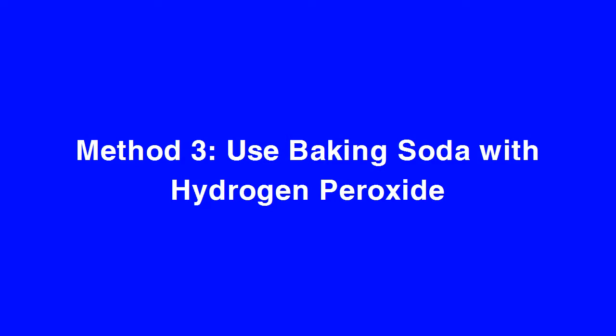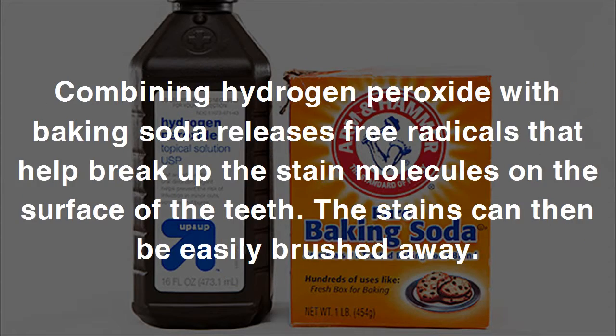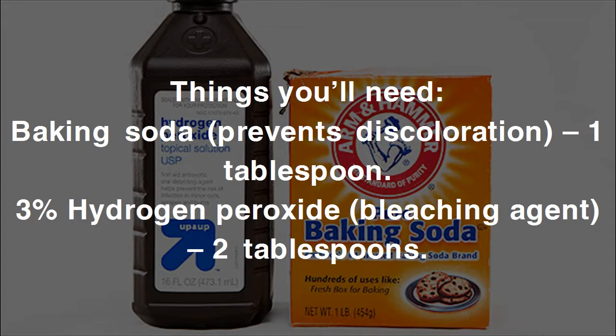Method three: use baking soda with hydrogen peroxide. Hydrogen peroxide is a bleaching agent that's safe to use for teeth whitening and is an active agent in most teeth whitening products. It also helps sanitize the mouth by killing harmful bacteria. Combining hydrogen peroxide with baking soda releases free radicals that help break up stain molecules on the surface of the teeth, which can then be easily brushed away. You'll need one tablespoon baking soda and two tablespoons of three percent hydrogen peroxide.